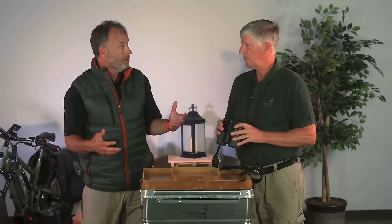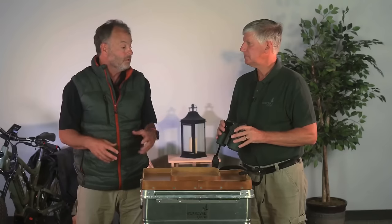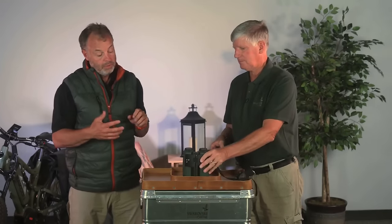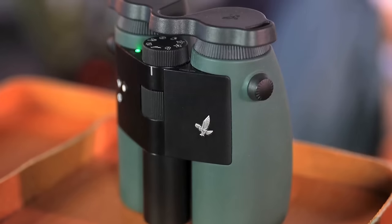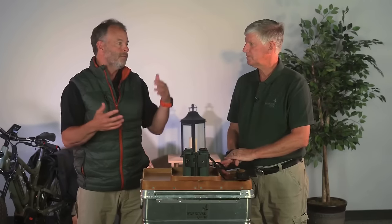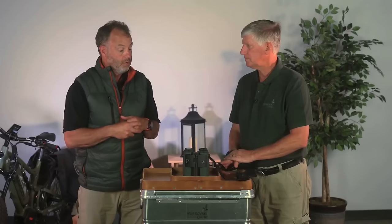Even for the new person getting into the outdoors who maybe doesn't have a mentor or wants to learn by themselves — this is a great tool for them as well. You've got all these features combined into one product. In optics, you often have to give up one thing to get another — light transmission, magnification, whatever. This is the first product we've had in a while that combines this many features into one unit, and that is just awesome.